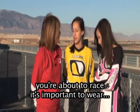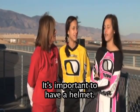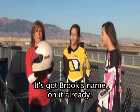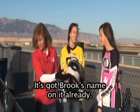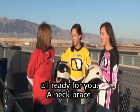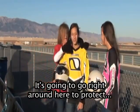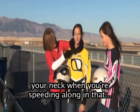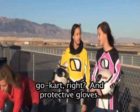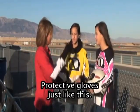When you're about to race, it's important to wear the right equipment. It's important to have a helmet. We happen to have two helmets — here's one right here with Brooke's name on it already. And another Hello Channel Lauren helmet, all ready for you. You'll also need a neck brace to protect your neck when you're speeding along in that go-kart. And protective gloves, just like this.